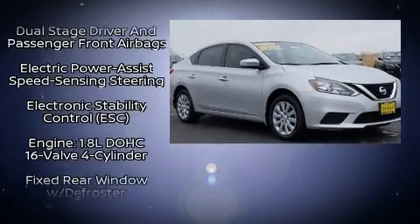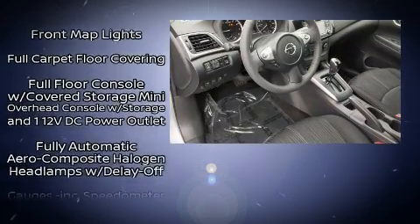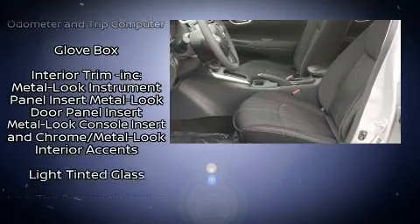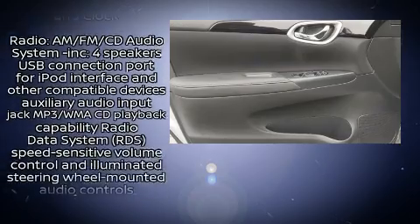Steering wheel mounted audio controls and four well-positioned speakers round out the entertainment system. With side curtain airbags supplementing the rest of the safety network, you can be assured that you and your passengers will experience top-tier protection.